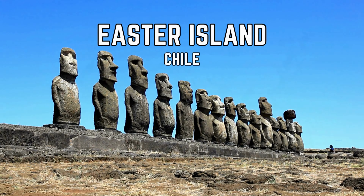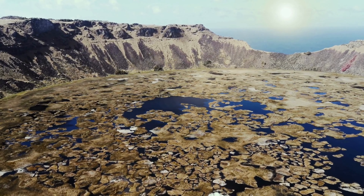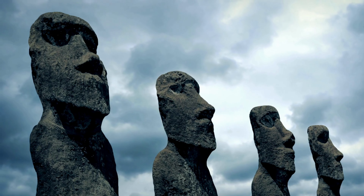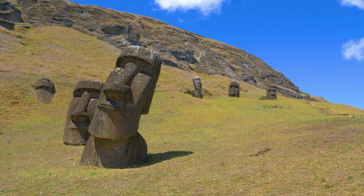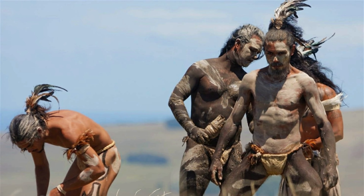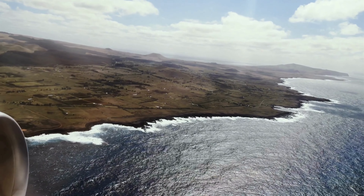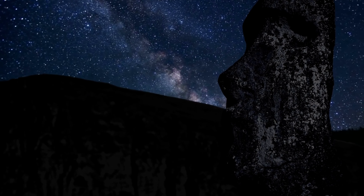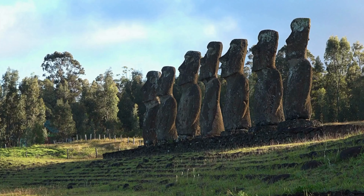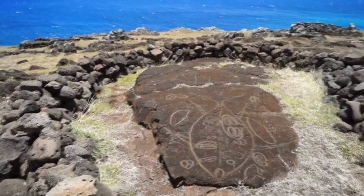Easter Island, also known as Rapa Nui, is a small island located in the southeastern Pacific Ocean. Despite its remote location, it is home to one of the world's most enigmatic ancient civilizations. The island is famous for its 887 monumental statues, known as Moai, which were carved from volcanic rock between 1250 and 1500 by the Rapa Nui people. The Moai are still a mystery to mankind, as no one knows for certain how they were moved into their positions or what their purpose was. Some theories suggest they were created to honor ancestral chiefs, while others propose they had a religious significance. In addition to the Moai, Easter Island is also home to other ancient structures such as petroglyphs and stone platforms.